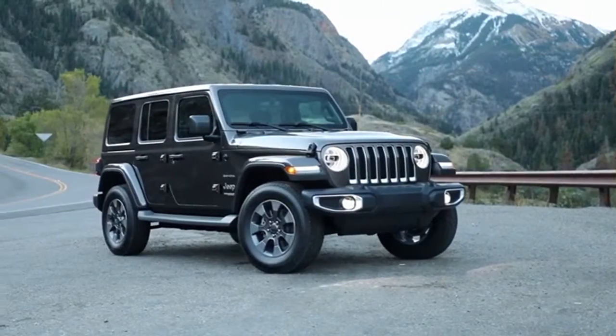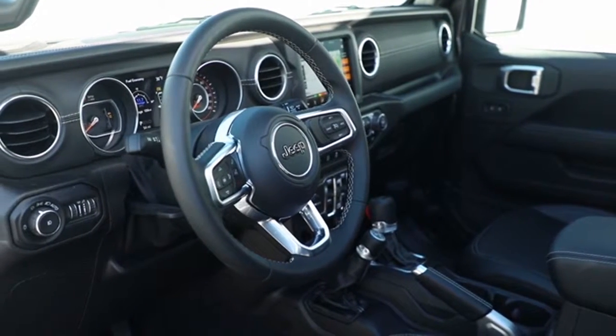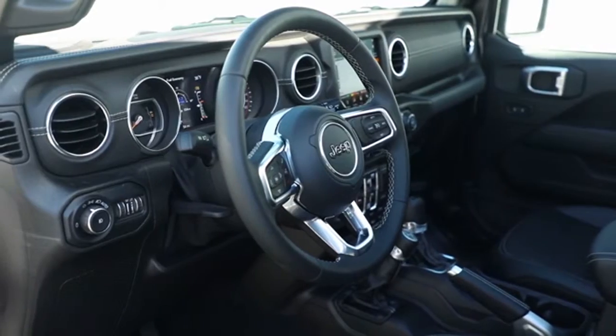The 2018 Wrangler boasts not only an attractive interior but a comfortable one as well. You can enjoy available heated front seats, illuminated cup holders and much more.